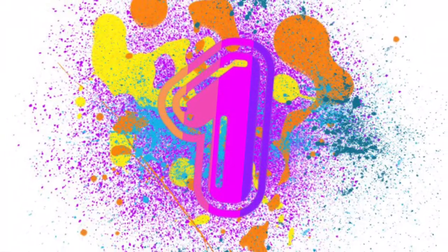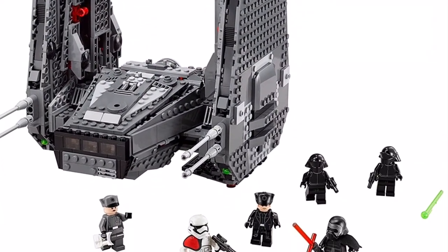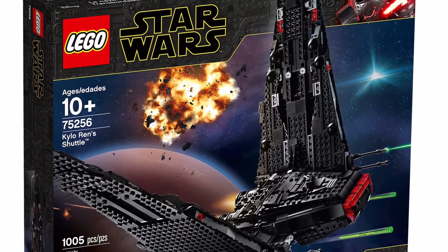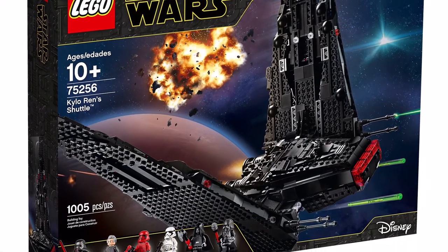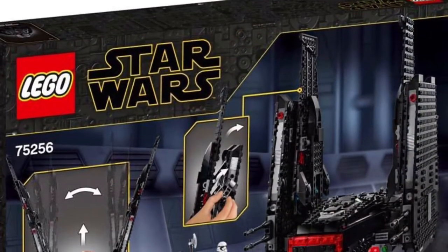Number one on this list is set number 75256, Kylo Ren's shuttle — and not that shuttle. There we go — that shuttle. Yes, the good Kylo Ren shuttle. This shuttle came out in 2019, retailed for $129.99 US dollars, and had 1,005 pieces.